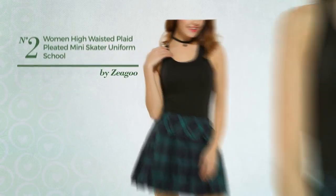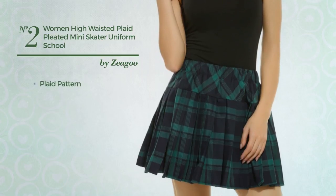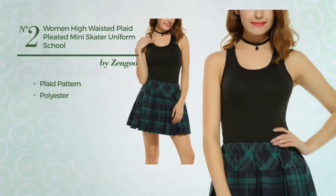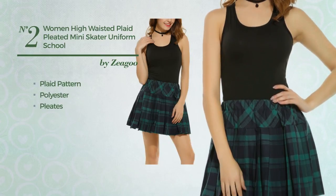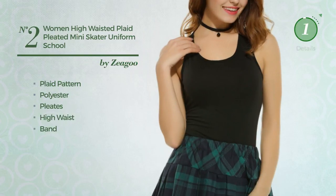Number 2. An All School Mini Length Suit Skirt. Featuring plaid pattern, crafted from elastic polyester, styled with pleats, this skirt includes a high waist and band. Available in 2 more colors.